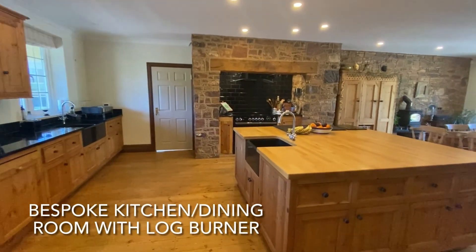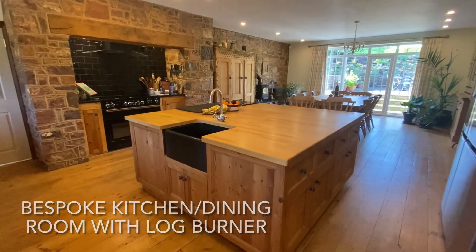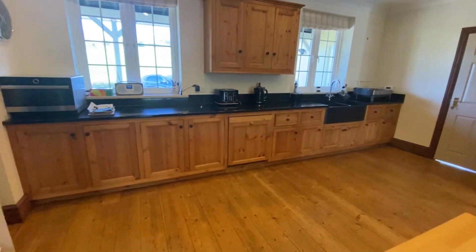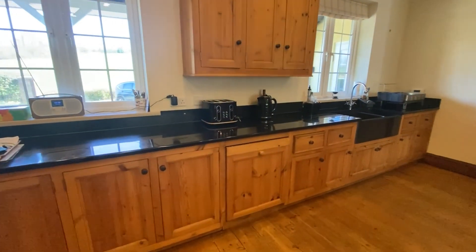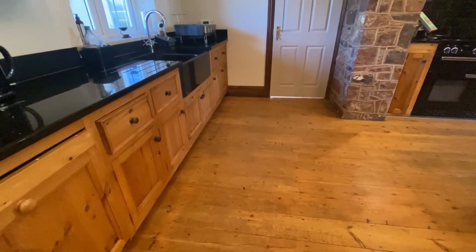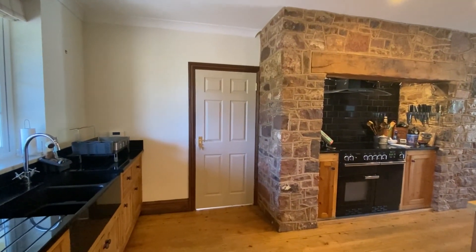The beautiful rustic style kitchen dining room provides a fantastic hub for the house with a wonderful range of bespoke timber units with granite work surfaces and some integrated appliances. The utility boot room is not shown in this video.